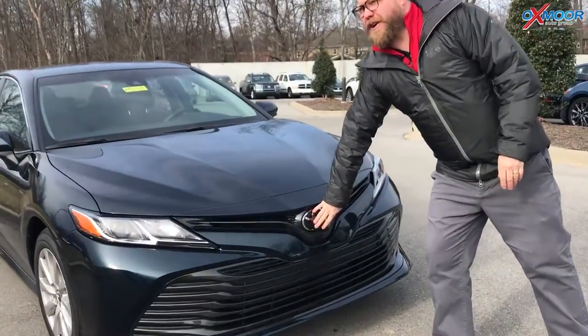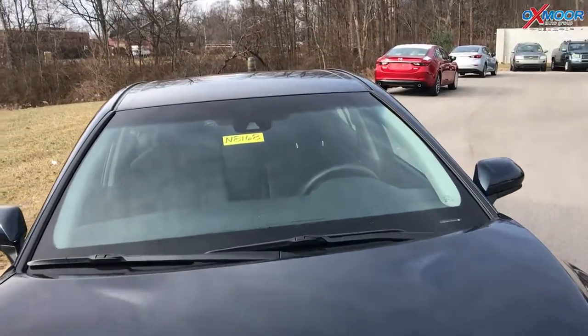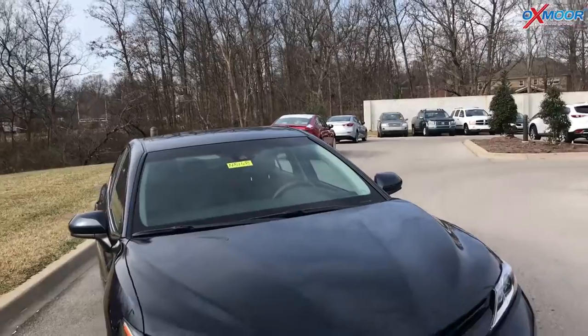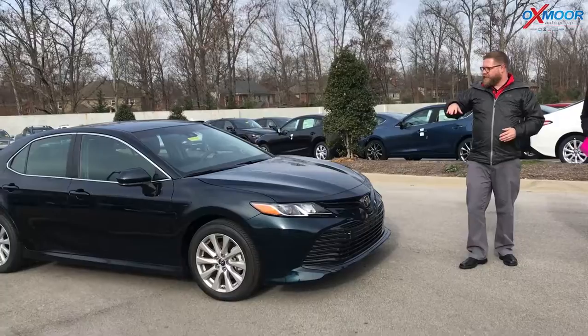You've got a multi-millimeter wave radar here in the front and an in-dash camera. This gives you pre-collision with pedestrian detection, lane departure alert, dynamic radar cruise control, and automatic high beams. The safety features here are standard.